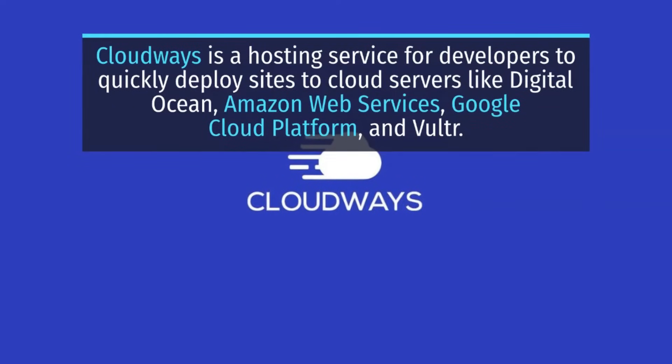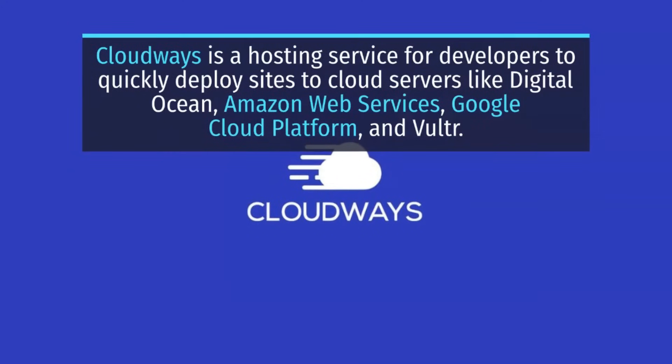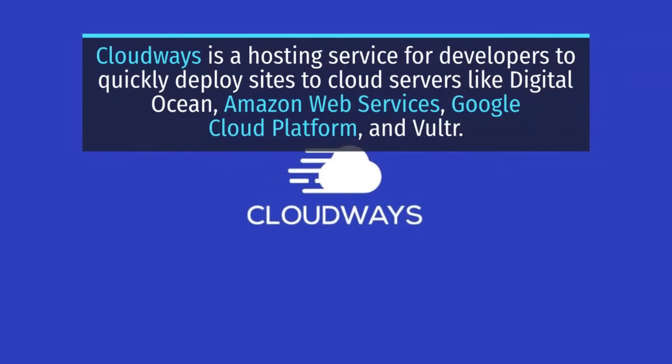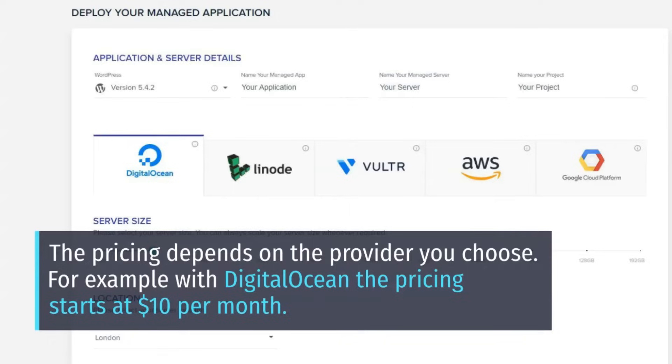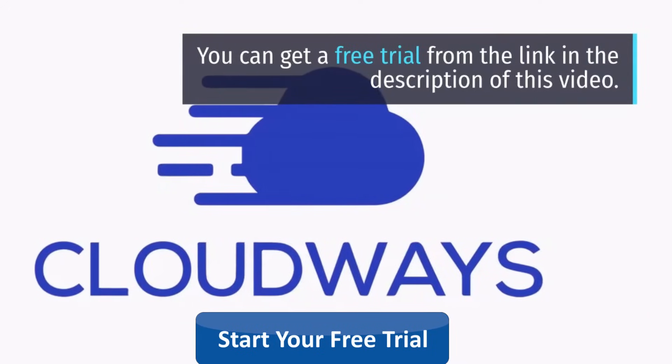Cloudways is a hosting service for developers to quickly deploy sites to cloud servers like Digital Ocean, Amazon Web Services, Google Cloud Platform, and Vultr. The pricing depends on the provider you choose; for example, with Digital Ocean the pricing starts at $10 per month. You can get a free trial from the link in the description of this video.